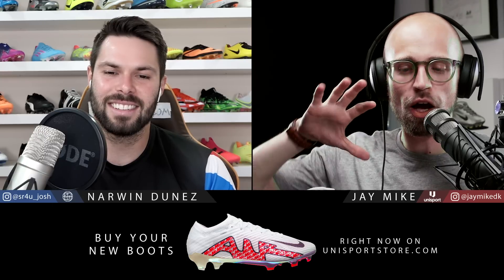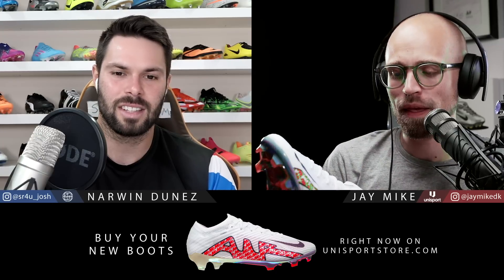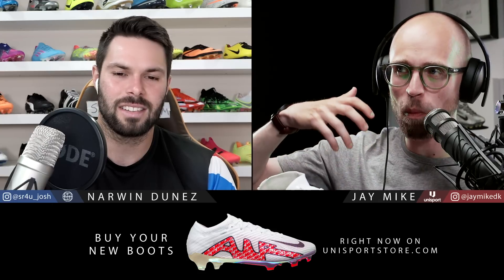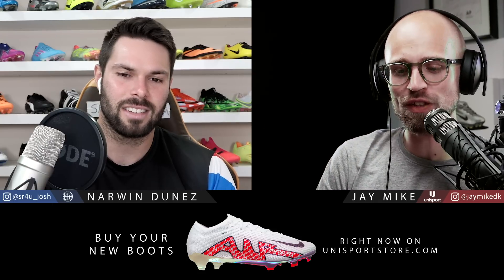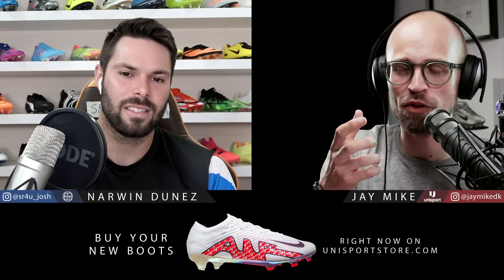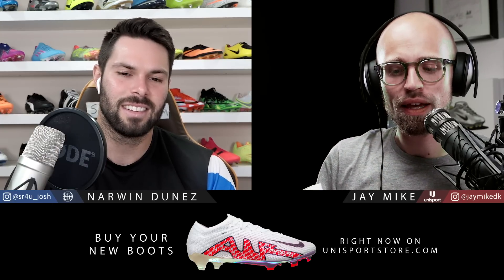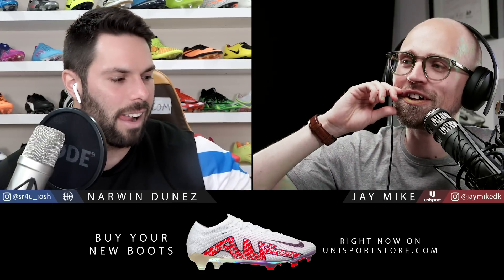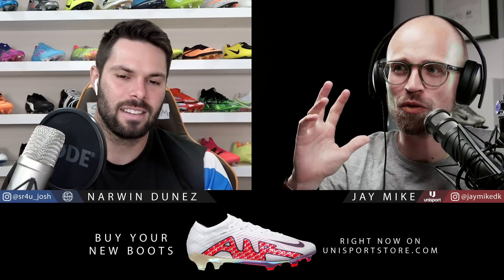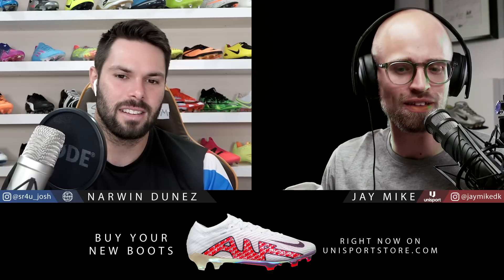Anyway, the Merc — colorway aside — it's a funny boot because it is more of the same, but also brand new, and kind of feels like the step Nike potentially should have taken after the Superfly 7 and the Vapor 13. Because the eight and the 14 were kind of like a sidestep — keeping it familiar while they were developing this new concept. A middle step, if you will.